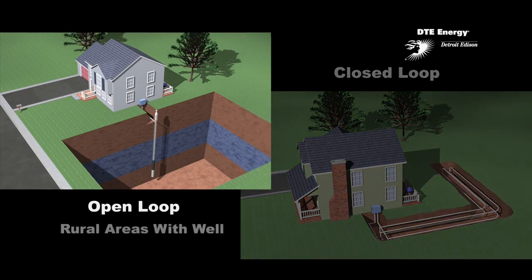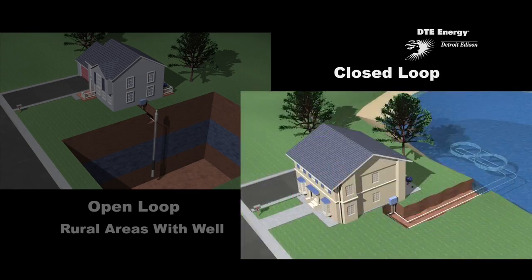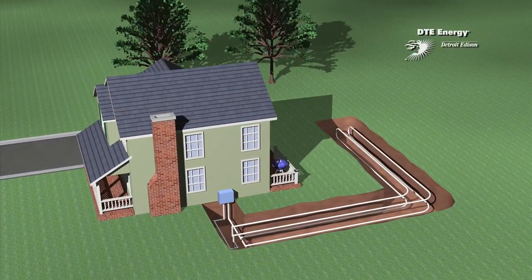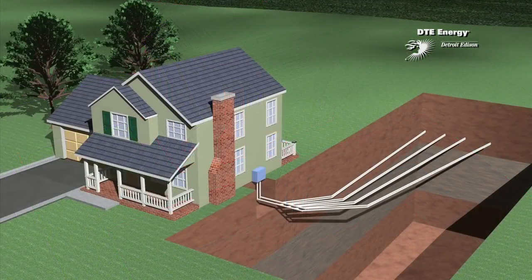Open-loop piping systems are used in rural areas with a well. In other locations, closed-loop systems are most common. They use a piping loop installed underground or in a pond, depending on the size of the property. Each closed-loop piping system can be placed horizontally, vertically, or with a directional bore to absorb the Earth's heat and move it into your home.